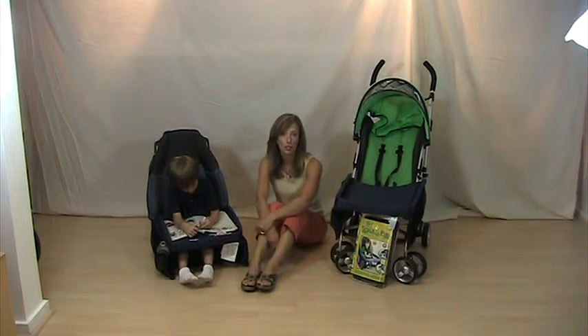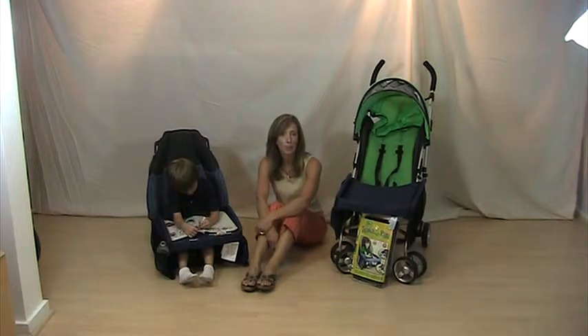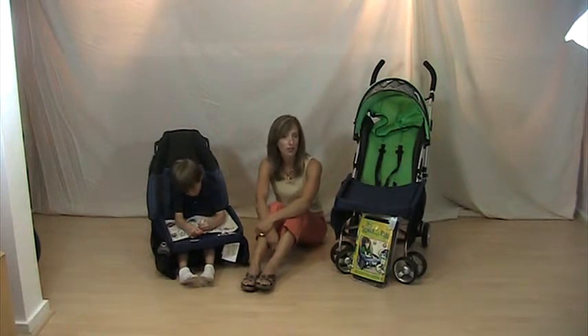Thanks Rachel, you'll be entered in a chance to win a $250 gift certificate from Tots on the Go. If you'd like to ask Elly a question, please email us at info@TotsOnTheGo.com or you can post it to our Facebook fan page. Join our Facebook fan page and you can also receive 10% off at TotsOnTheGo.com.